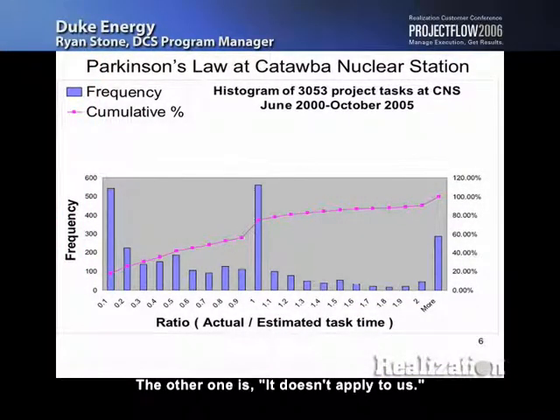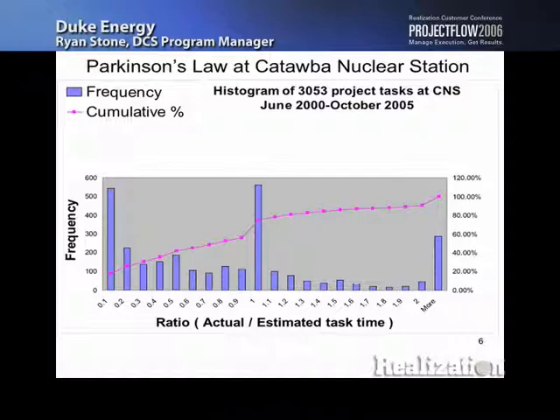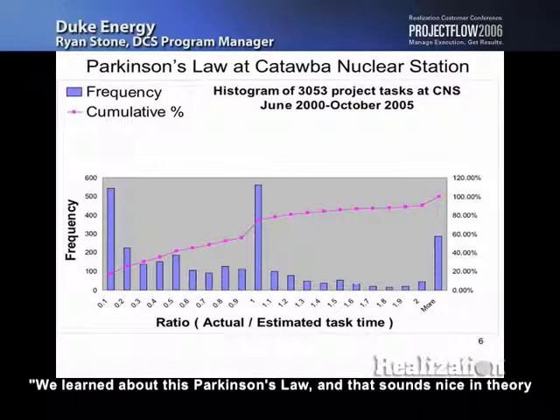The other objection is 'it doesn't apply to us.' They always say our environment is unique — after all, we're nuclear power. No one else has to take care of public health and safety, right? We have a regulator. We have bosses with budgets. On top of all that, they say: Parkinson's law sounds nice in theory, but does it really apply to us? Well, Jimmy Jones went and pulled the data. The nice thing about a nuclear plant is we have data on everything.